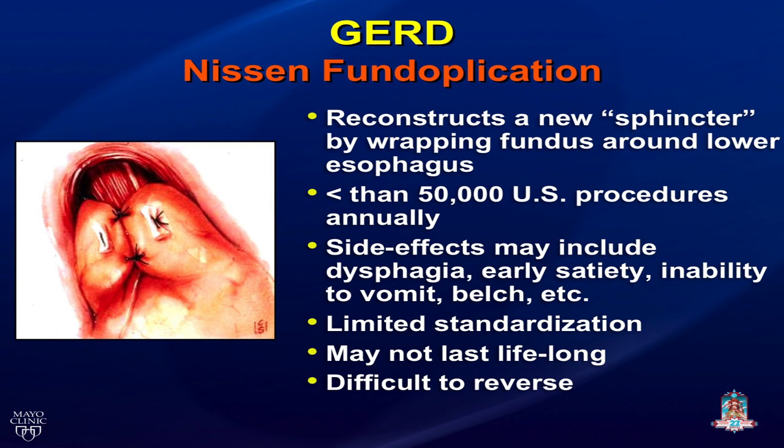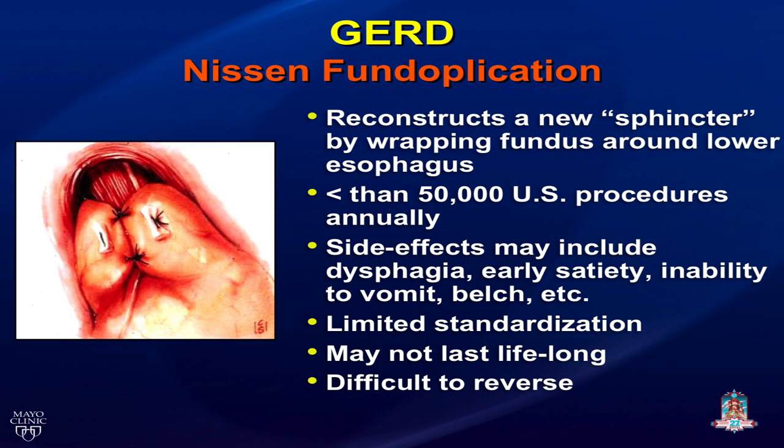I always get the operative note, and when I read these notes I find some are done with one or two crural stitches, some with ten; some have a 40 dilator down, some a 60; wraps are two centimeters or three centimeters; occasionally done with absorbable suture. There is no standardization. The operation may not last lifelong — if done in younger people, you're asking a mechanical repair to last 30 to 50 years — and it is difficult to reverse.